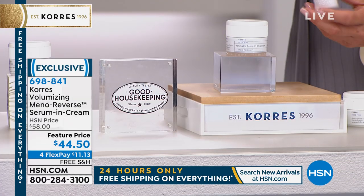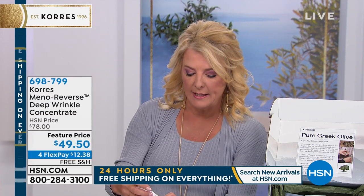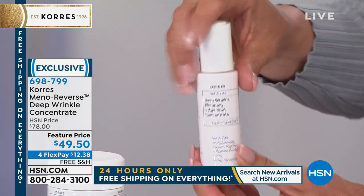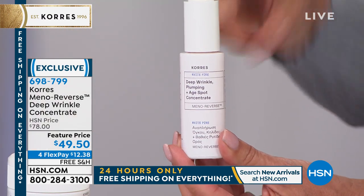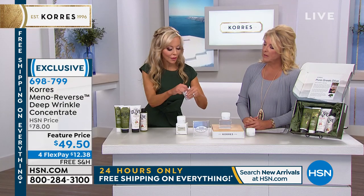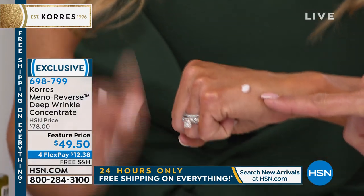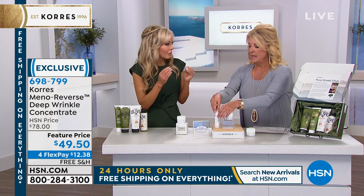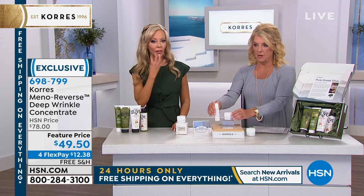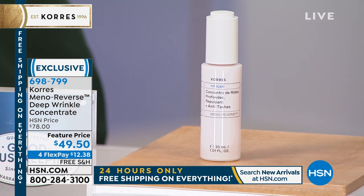Here's the concentrate for wrinkles — it's also an age spot concentrate. It's a little booster you can layer once a day right on top. One drop — it's pre-measured so you don't need to use a lot. Just like that, smooth it on. And this is the deep wrinkle formula.